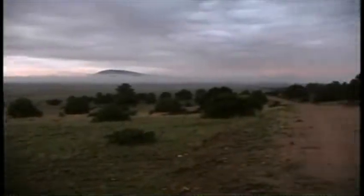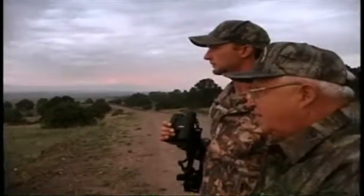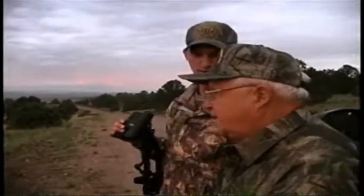Their tactics are simple: start off high, spot the goats from a high vantage point, pick a good approach, and slip in quietly.